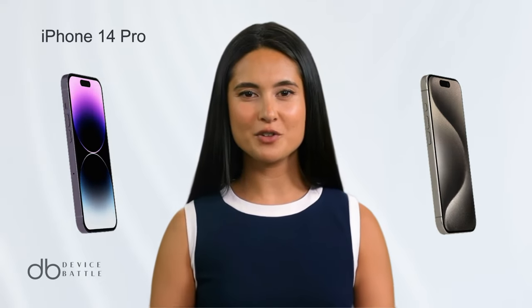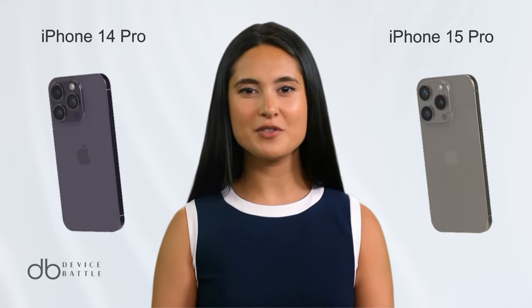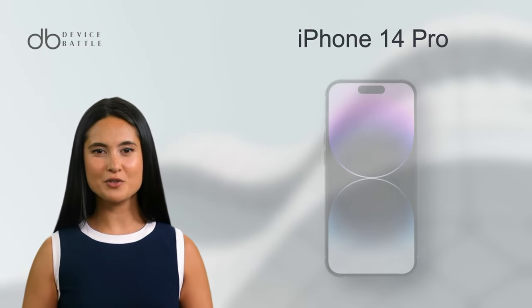Today we're comparing the Apple iPhone 14 Pro and Apple iPhone 15 Pro. Let's start with the Apple iPhone 14 Pro.